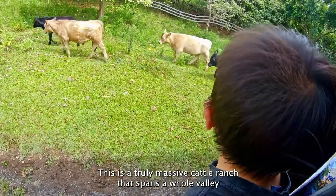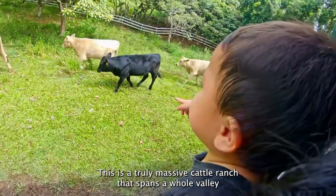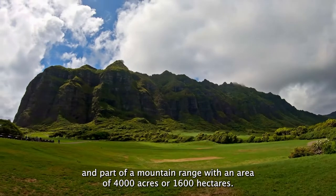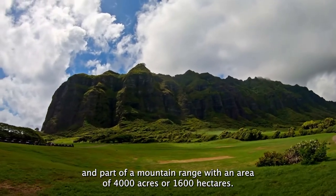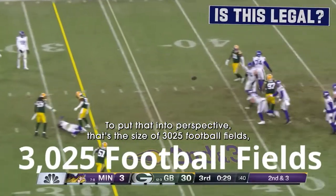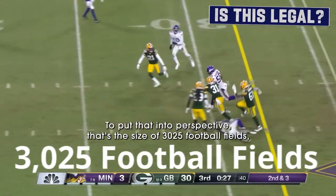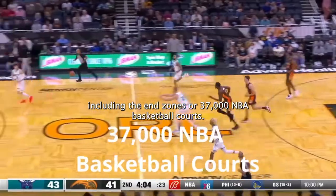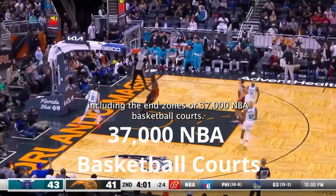It is a truly massive cattle ranch that spans a whole valley and part of a mountain range with an area of 4,000 acres or 1,600 hectares. To put that into perspective, that's the size of 3,025 football fields, including the end zones, or 37,000 NBA basketball courts.